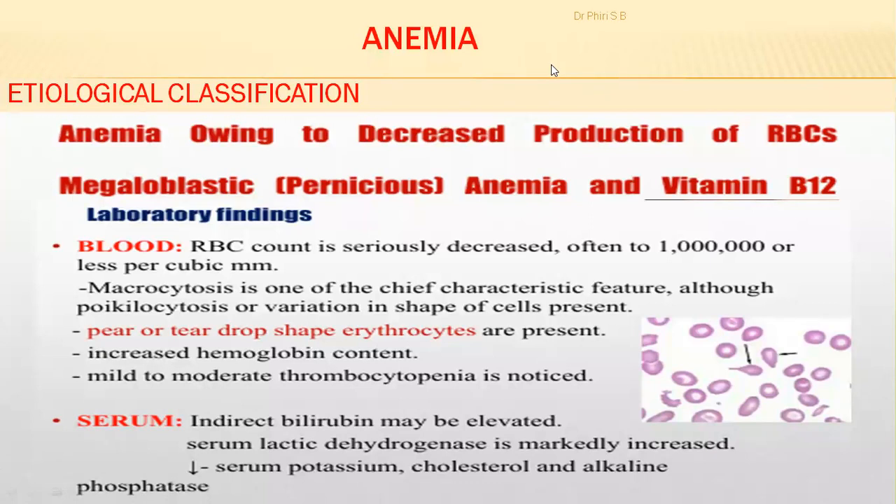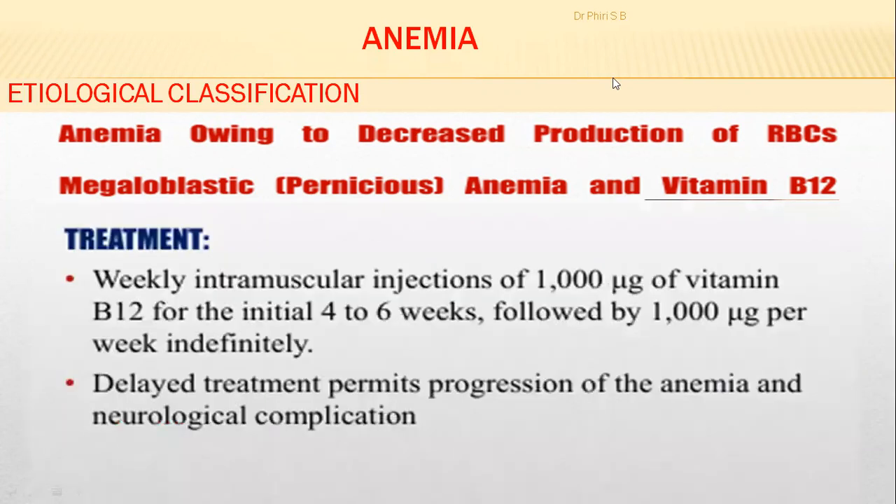We just wound up with our class looking at megaloblastic or pernicious anemia. We've already covered the findings, so now we move on to the treatment of megaloblastic or pernicious anemia.